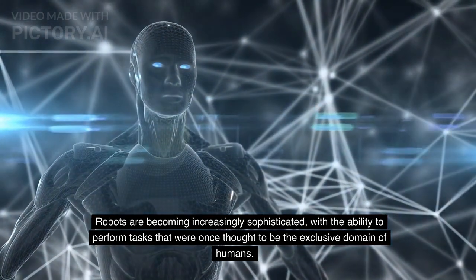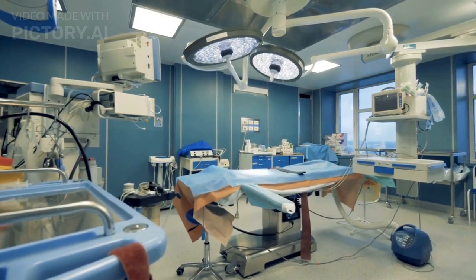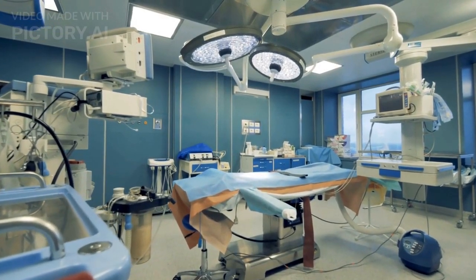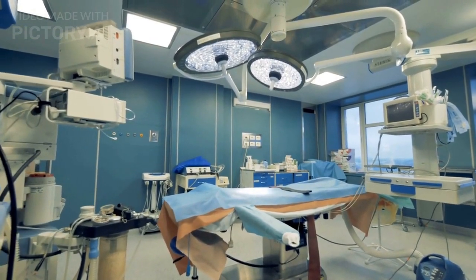with the ability to perform tasks that were once thought to be the exclusive domain of humans. For example, robots can be used to perform delicate surgeries, assemble complex products, and even interact with humans in social contexts.